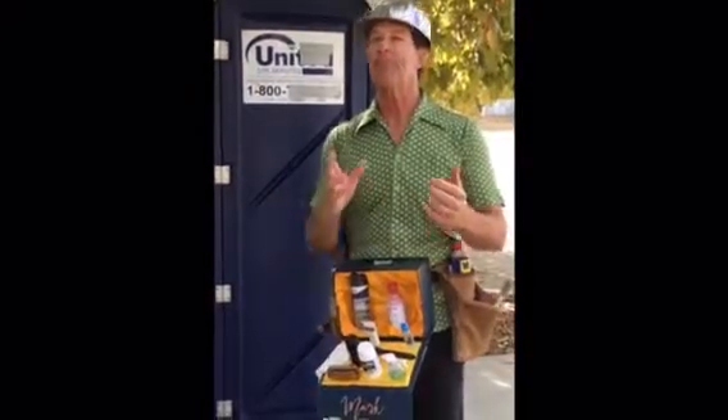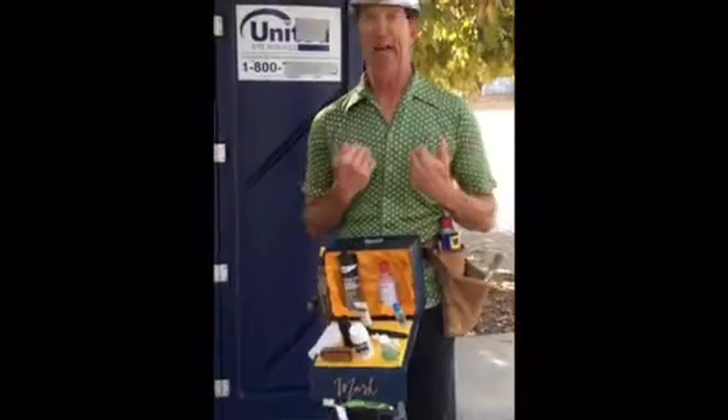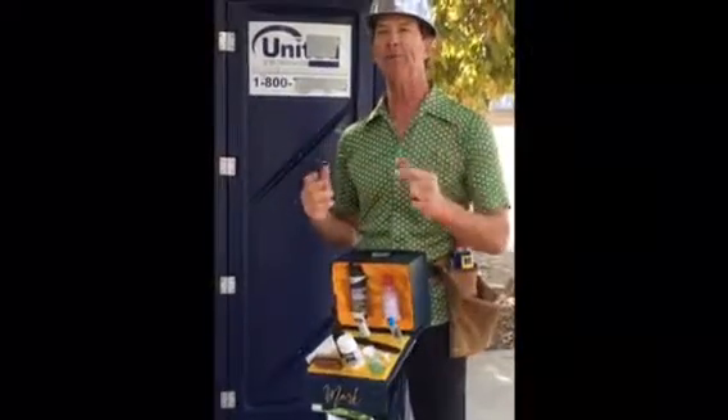Again, this is Mark Simmons, and I hope this helpful tip makes you feel as comfortable anywhere you are in the world. Thanks a lot — Mark Simmons, see you later.